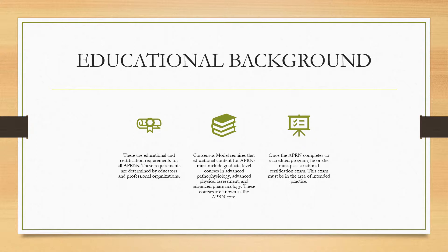There are educational and certification requirements for all APRNs. These requirements are determined by educators and professional organizations. The consensus model requires that educational content for all APRNs must include graduate-level courses in advanced pathophysiology, advanced physical assessment, and advanced pharmacology. These courses are known as the APRN core. Once the APRN completes an accredited program, he or she must pass a national certification exam. This exam must be in the area of the intended practice.